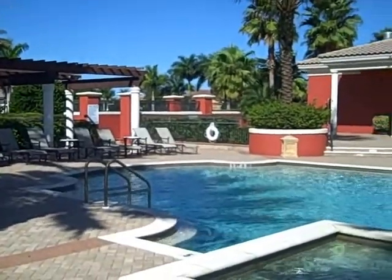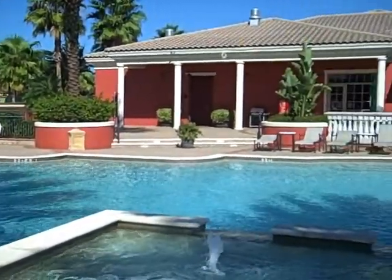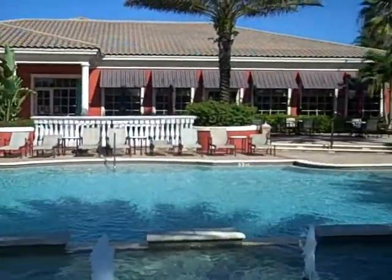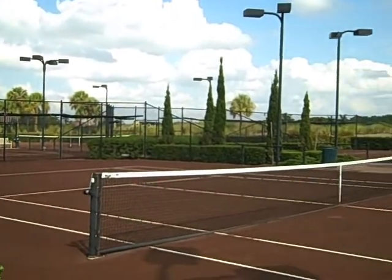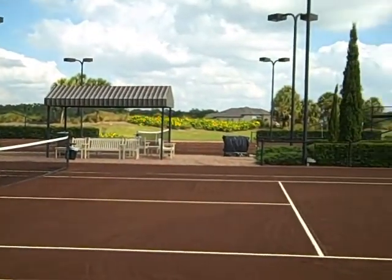This is the epicenter of rest and relaxation at the club at Renaissance. You have six tennis courts — clay courts — to choose from.